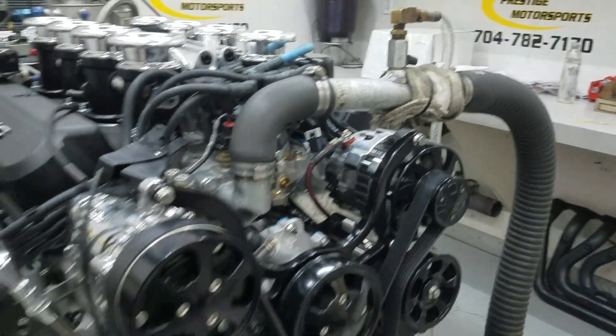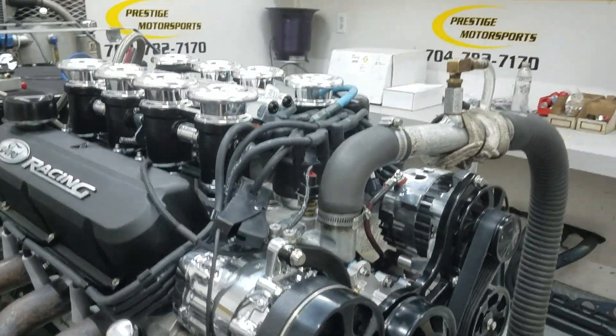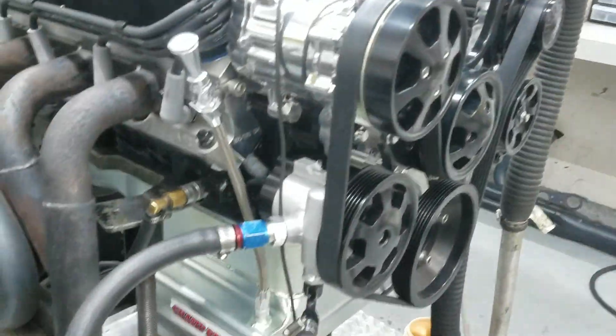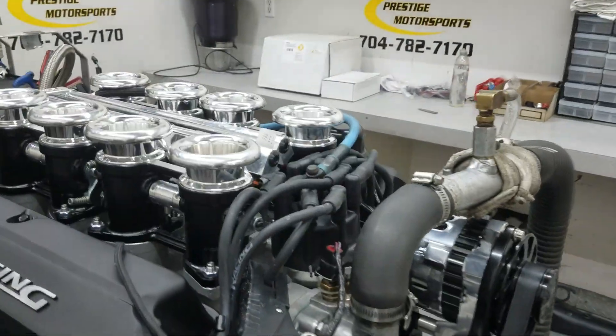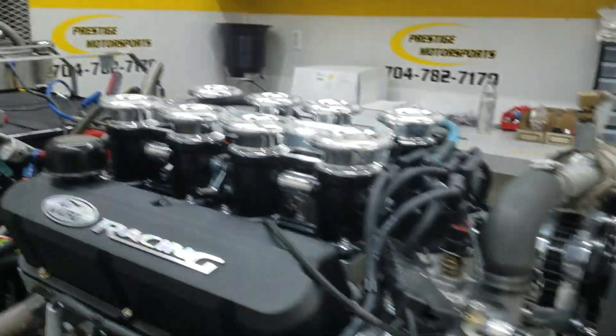It's got half-inch heads on it, got the built-in specialties, front end blacked out, custom ground hydraulic roller cam, Champ front sump oil pan, got the Borla all blacked out. Fuel management is Holley Terminator X — great system. Let me take you in there and show you how it ran.